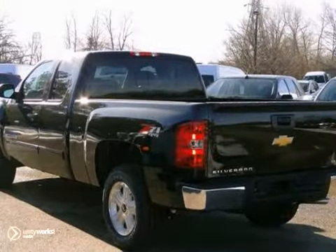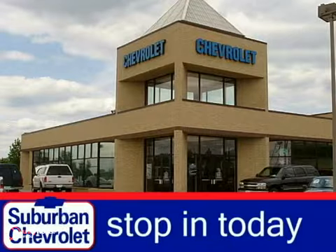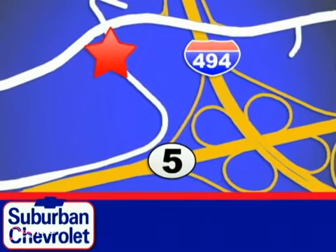You have an attractive vehicle looking for a new home. Come take a look. Stop in today for a no-obligation test drive and shop over 16 acres of inventory. We are conveniently located in Eden Prairie at Highway 494 and Highway 5.